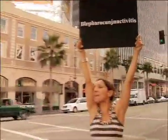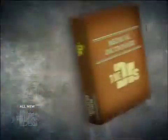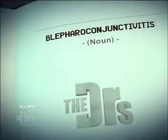Can anybody pronounce this word? That's a tough one. Blepharoconjunctivitis.